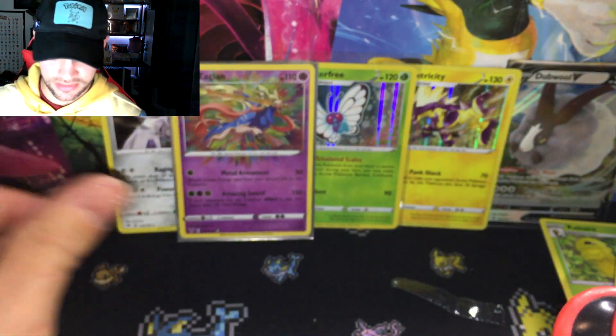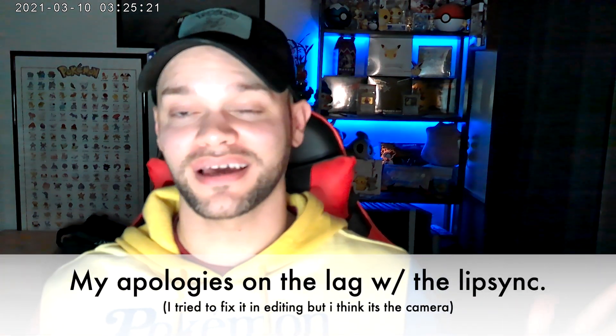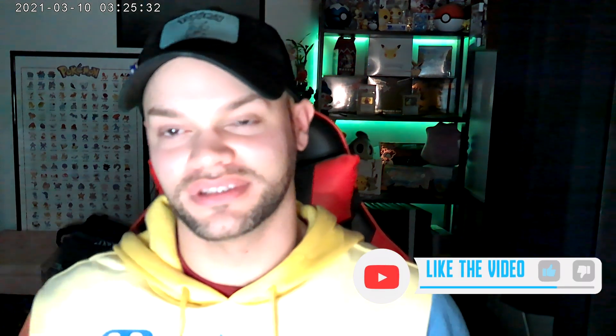Thank you guys so much for being here today. My name is PokeBlake and I'm going to be doing a lot more videos soon. Thank you so much for still sticking around. I hope you enjoyed the new camera — shout out to my roommate for getting that for Christmas. I'll see you guys on the next video — peace!